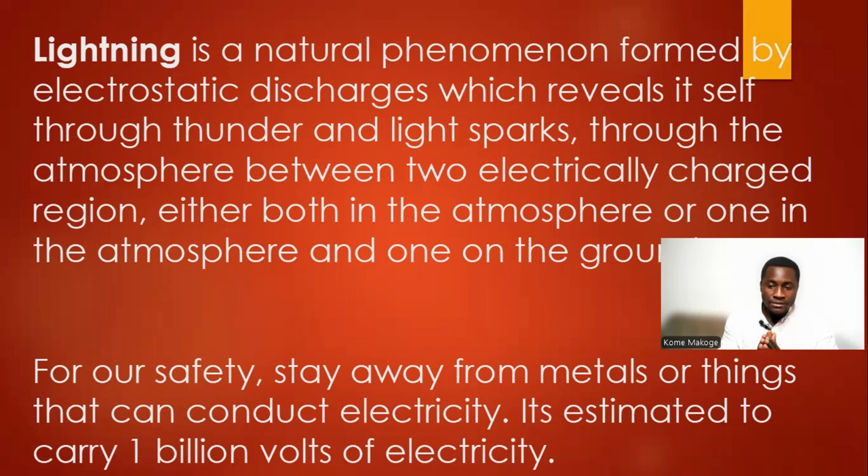Lightning is estimated to carry one billion volts of electricity. Researchers have confirmed this estimate, so we have to make sure that we stay away from metals when there is lightning.